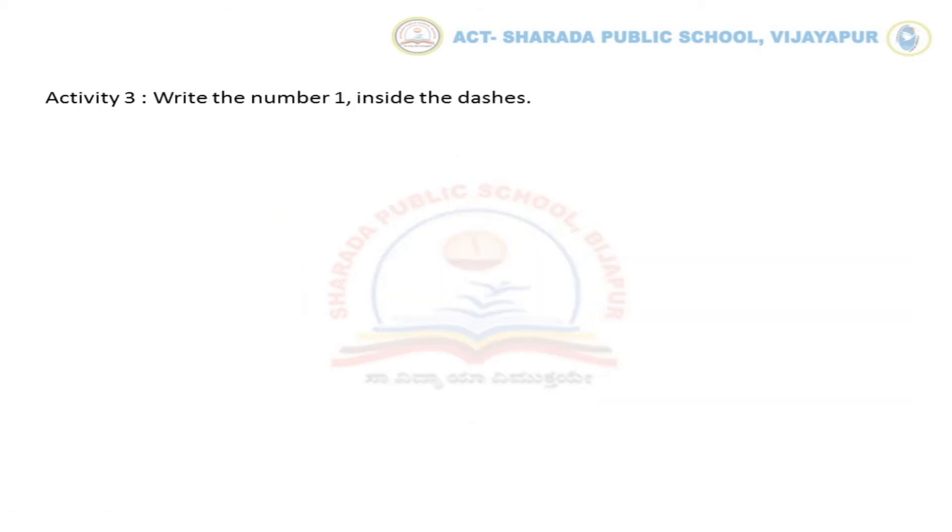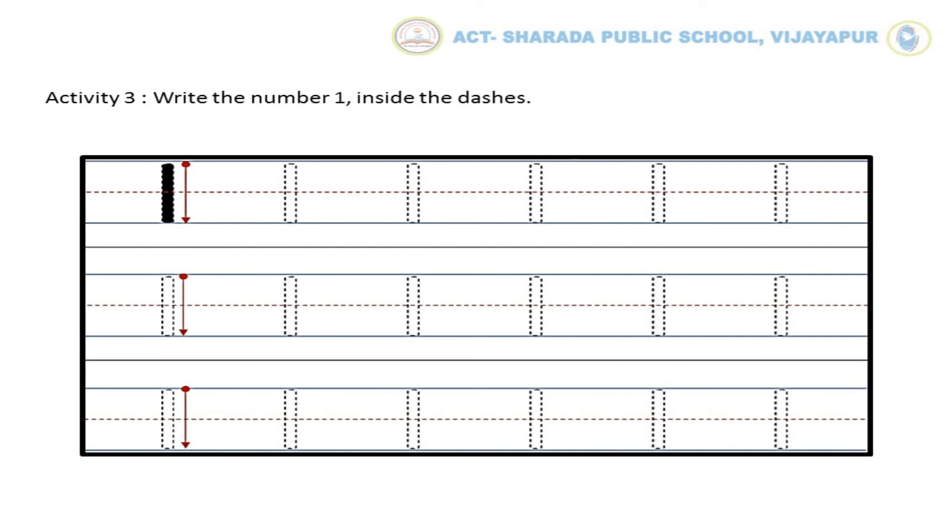Now let us move to Activity No. 3: write the No. 1 inside the dashes. Here we can see No. 1 with an arrow mark. Now follow the given arrow mark and complete No. 1. In the same way, you have to complete the activity.